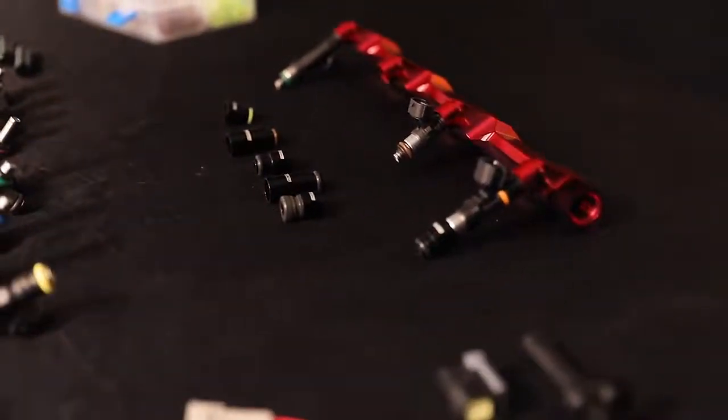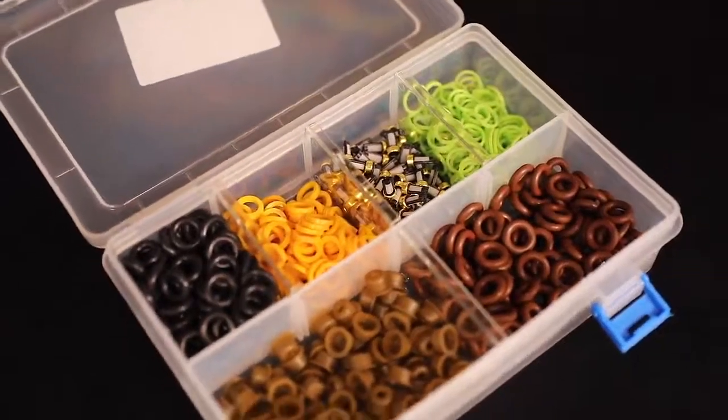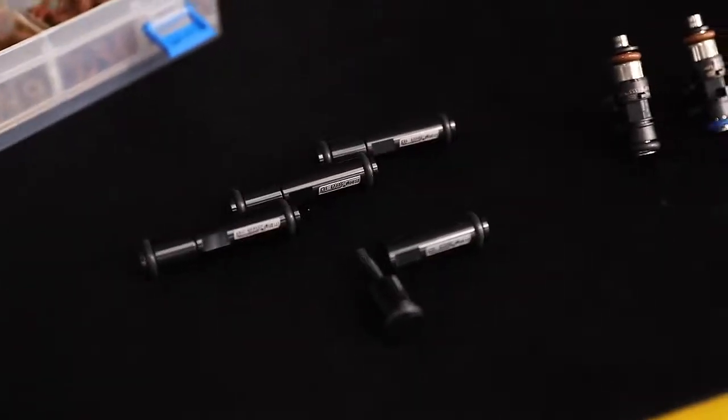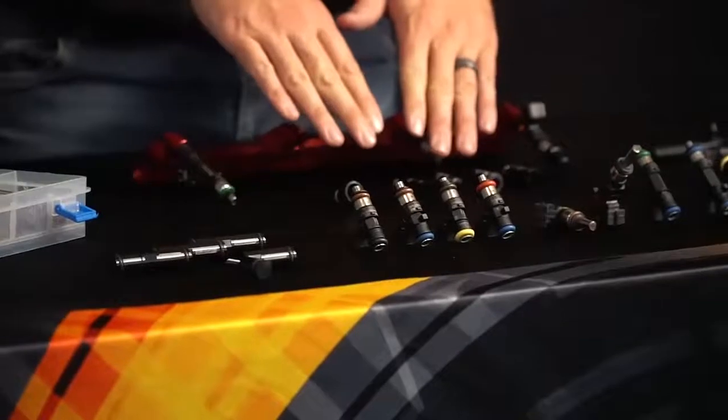To accompany that range of Bosch EV14 injectors, we've added a lot of injector accessories to our range as well, which again creates that one-stop shop for your entire fuel system requirement. We've got things like an injector O-ring kit, which is great for workshops changing these things regularly as they are a perishable item. We have blank-off spacers — so if you've got a twin rail manifold and you're only using one set of injectors, you can blank those other rails off. We've already mentioned the injector adapters for length and fitment.